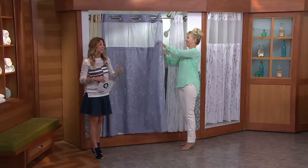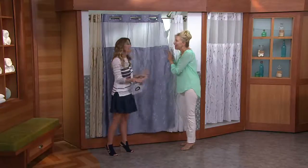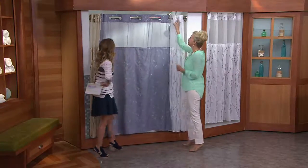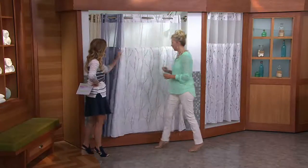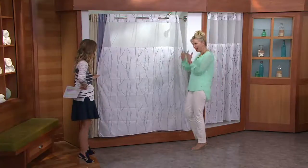Think about what it would cost to get the shower curtain, then the liner, then the hooks to put it on. You'd pay more. And if you have more than one bathroom, it really adds up. So this is super fresh. This is called the cherry blossom. Love this, especially if you have a very plain bathroom. You want to add a little color.